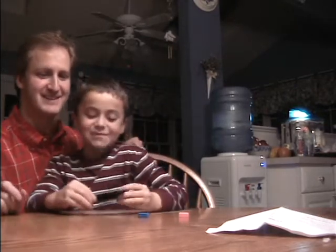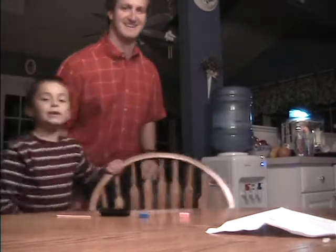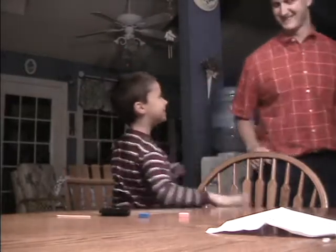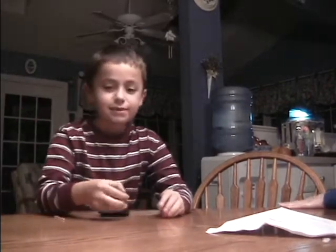How did that happen? It's a magic trick! Very good. Take a bow, please. Thank you. Good job. Now it's my magic trick.